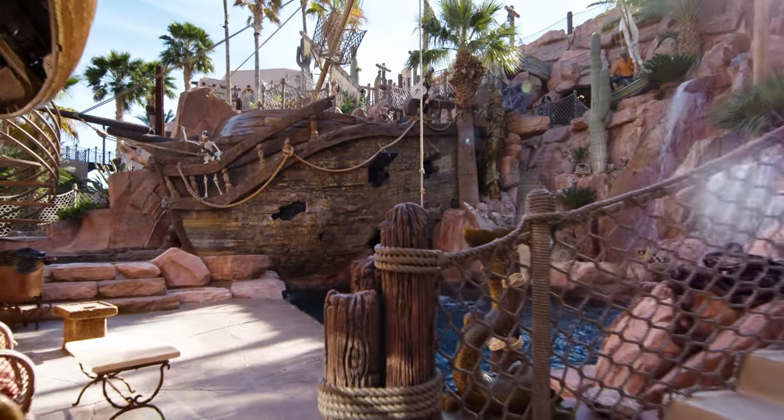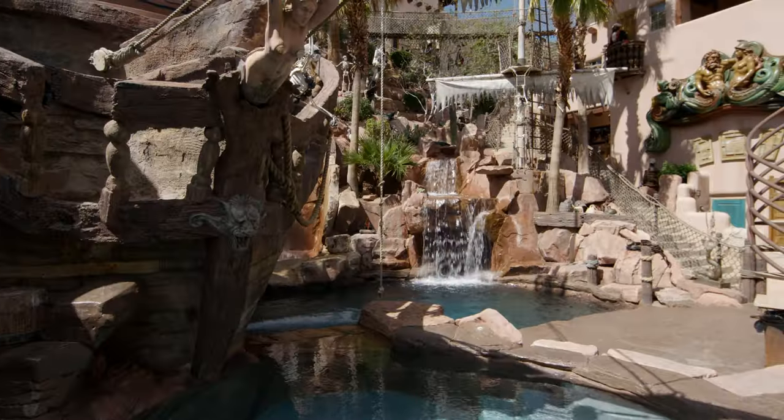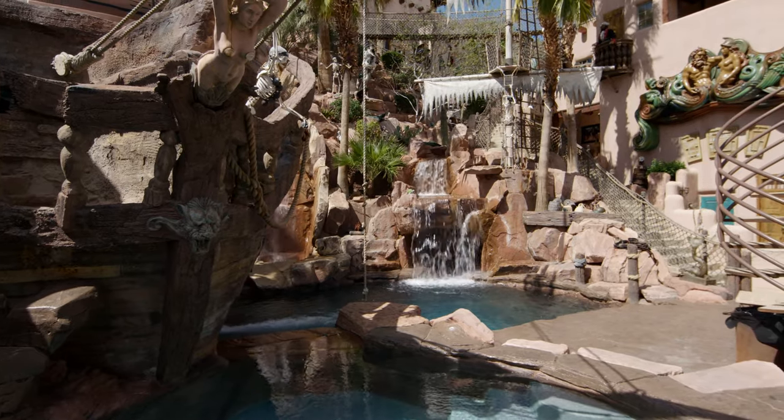Originally the property was supposed to be a bat cave, but as the space started to unfold the owner really wanted something related to pirates. I personally thought it should be Batman — I mean, who wouldn't want all the gadgets, the Batmobile, and maybe Batgirl in there?